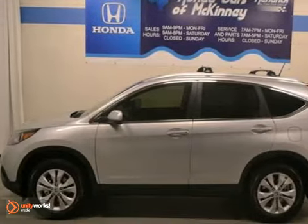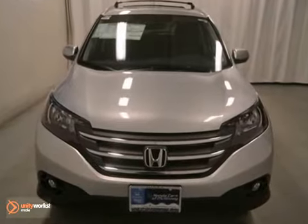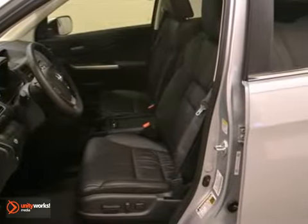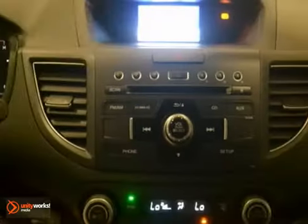We think you'll like this 2013 Honda CR-V EX-L. It features brake assist, climate control, and dynamic stability control. It also has hill start assist, moonroof, and leather trim.